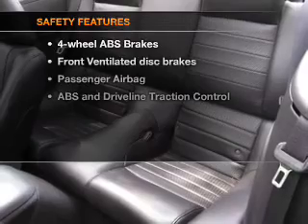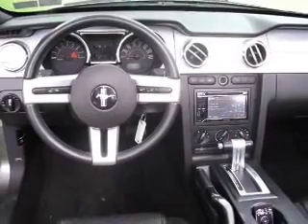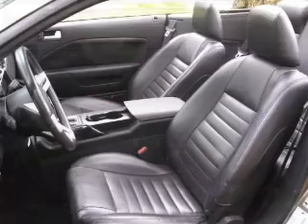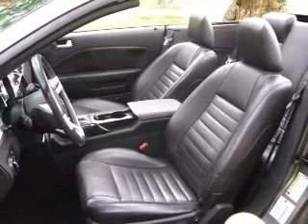If safety is a high priority, rest assured knowing that these top safety components are included: front ventilated disc brakes, passenger airbag, traction control, and independent suspension. Our website offers more information on all of our vehicles. Call us today to start test driving.